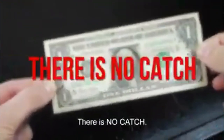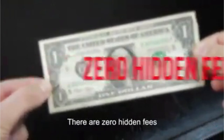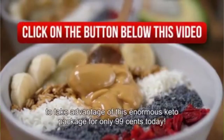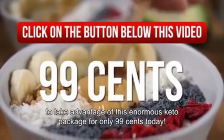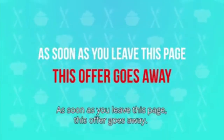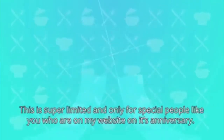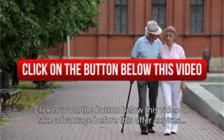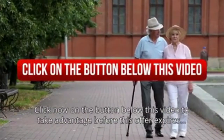There is no catch. There are zero hidden fees, zero additional costs, and no recurring payment plans. It's just a great deal for you. So click now on the button below this video to take advantage of this enormous keto package for only 99 cents today. As soon as you leave this page, this offer goes away. This is super limited and only for special people like you who are on my website on its anniversary. So click now on the button below this video to take advantage before this offer expires.